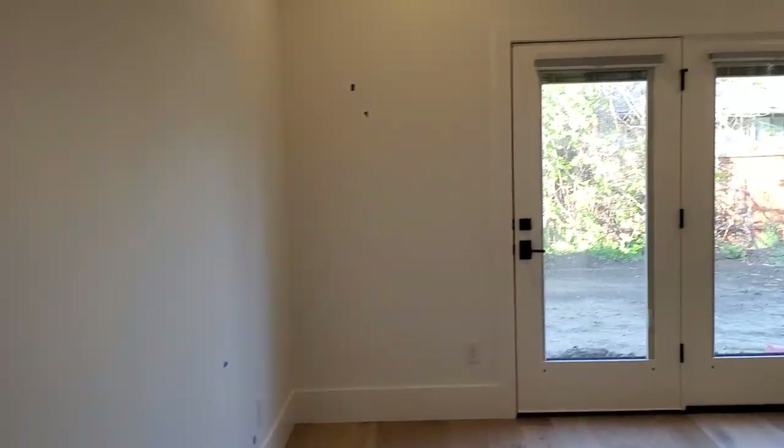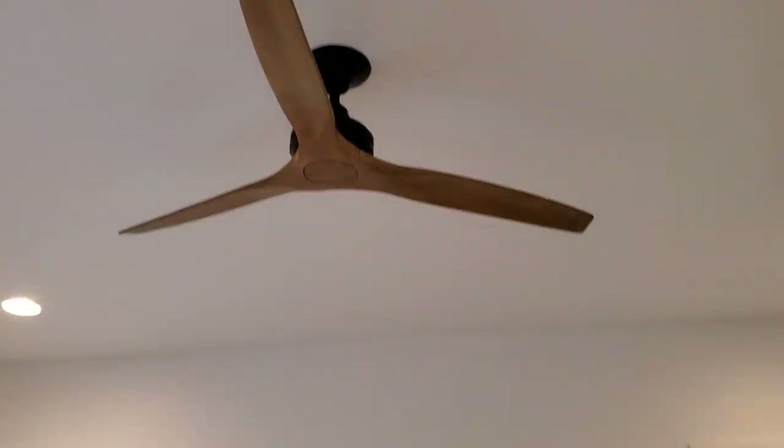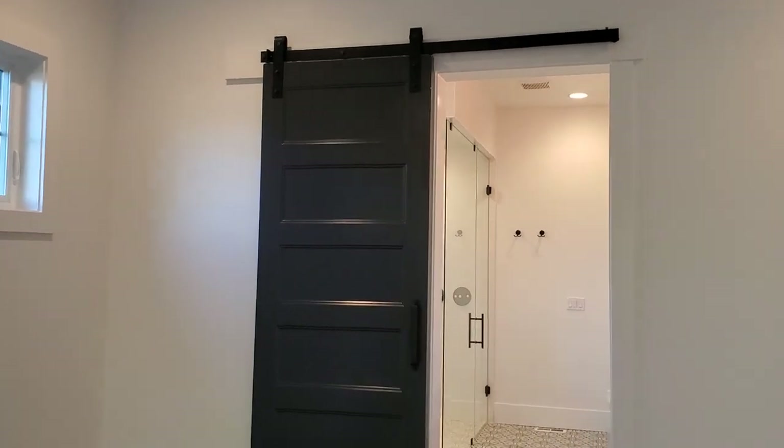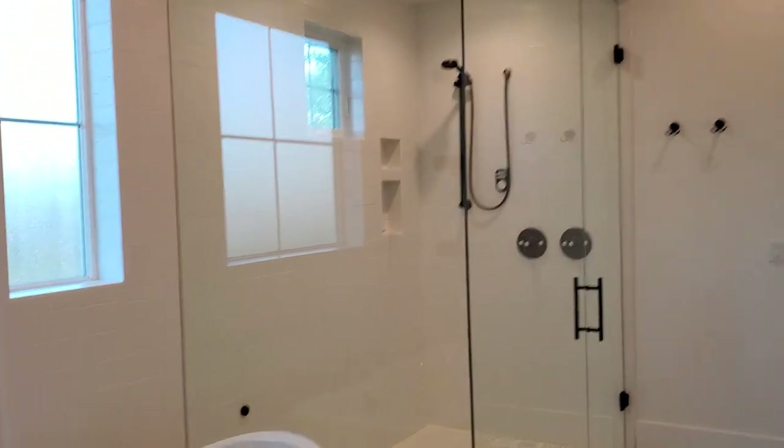Going into the master. We have this beautiful master bedroom. Very nice light sconces. Really dig the fan. Tie it into the nice hardwood floors. And as we're going into the master, you can see there's a barn door — beautiful.